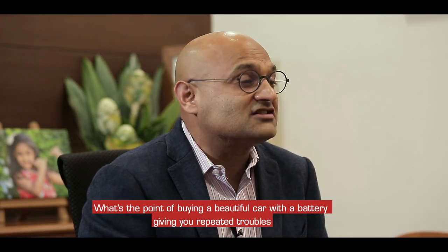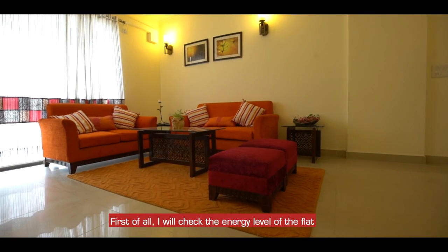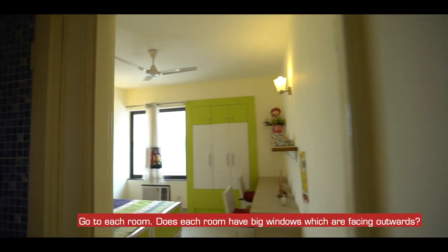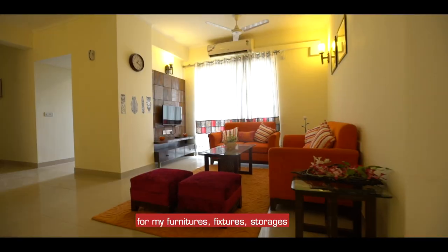After all, what's the point of buying a beautiful car with a dead battery every time? I will check the energy of the flat — does the flat have enough light and ventilation? Go to each room and check if each room has big windows which are facing outwards.